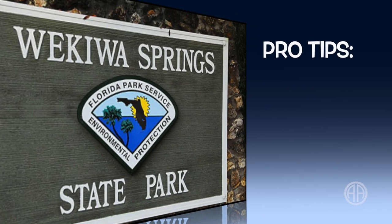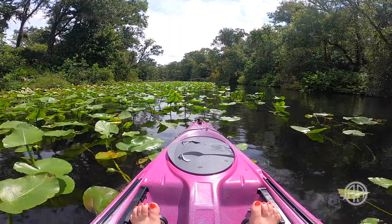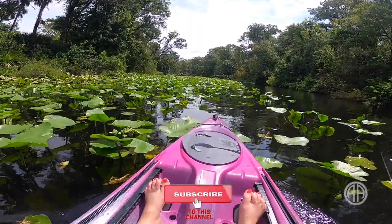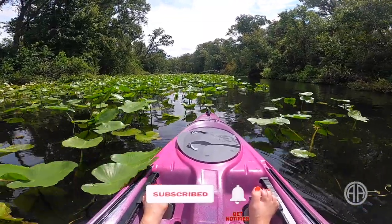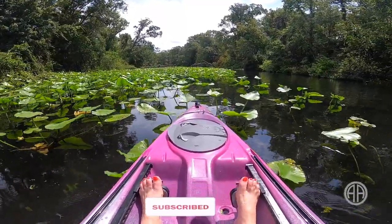Here are a few pro tips for Wekiva Springs. It often reaches capacity in the summer months, so arrive early. The fall is my favorite season for spring hopping — the water stays 72 degrees year-round. There are no lifeguards at Wekiva, so swim at your own risk. It costs between four and six dollars per car depending on how many people you have. There are trails for hiking and biking, plus you can paddle the Wekiva River. Leashed pets are allowed in the park but not in the swimming area.